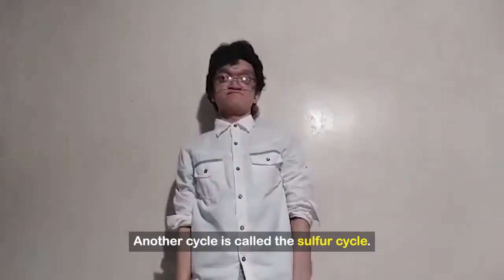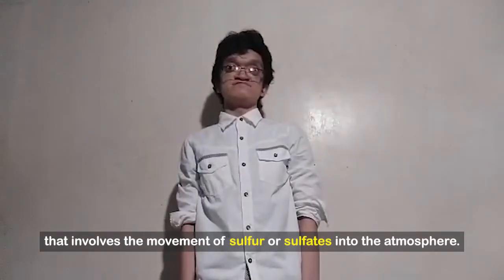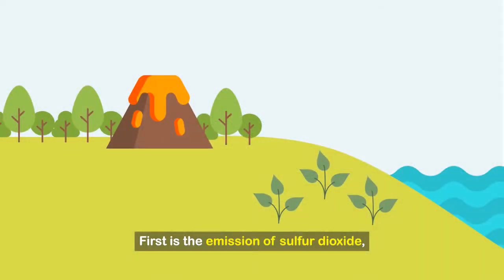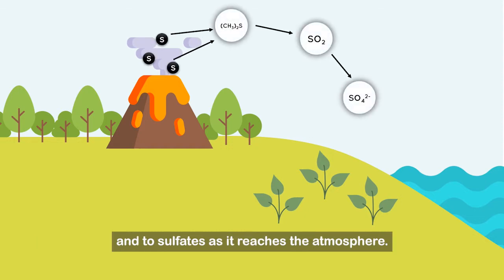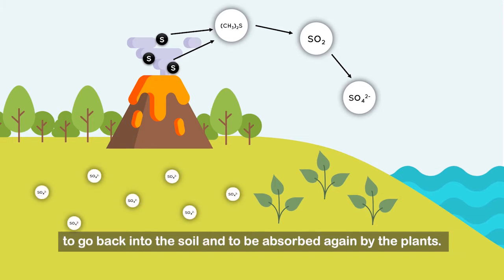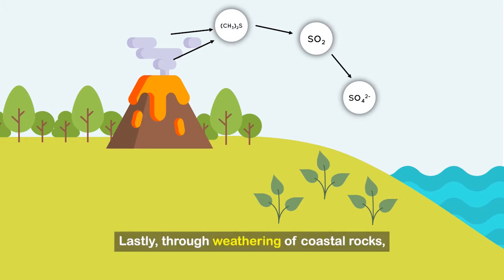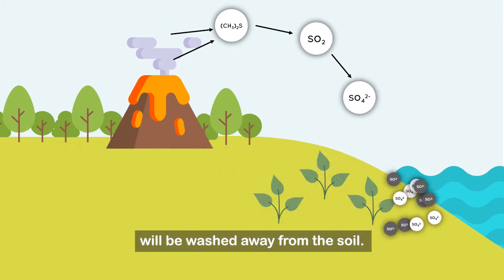Another cycle is called the sulfur cycle. From the name itself, it is a biogeochemical process that involves the movement of sulfur or sulfate into the atmosphere. Similar to the nitrogen cycle, it also consists of five parts. First is the emission of sulfur dioxide, which is the conversion of sulfur to dimethyl sulfide to sulfur dioxide and to sulfate as it reaches the atmosphere. Next is plant uptake, where plants absorb the sulfate. Third, decomposition and waste products, which allow the sulfates to go back into the soil to be absorbed by plants. Fourth, wet and dry deposition, wherein sulfur can be precipitated or deposited onto the soil respectively. Lastly, through weathering of portal rocks, the sulfate particles absorbed by the soil will be washed away.